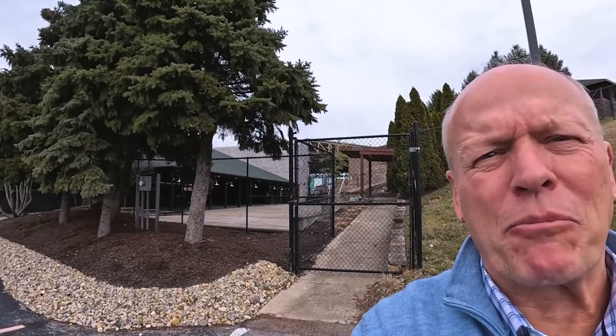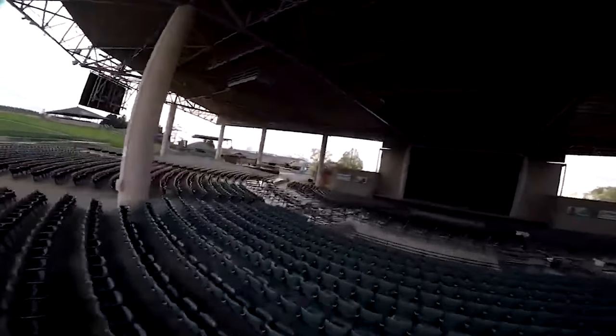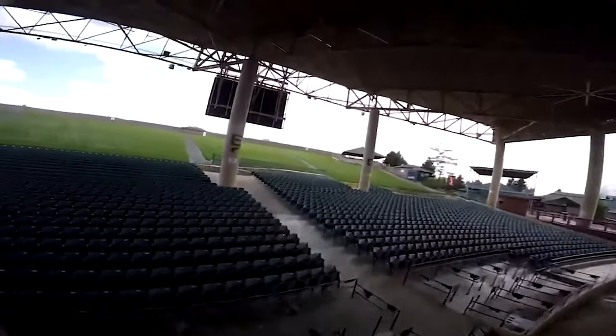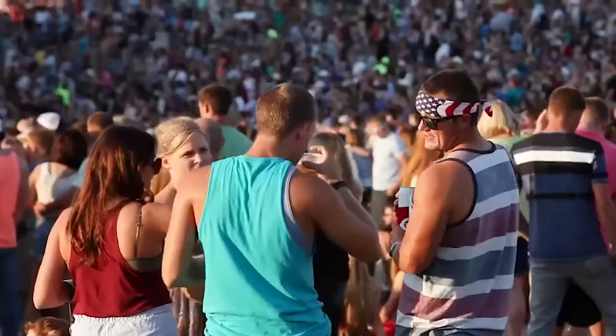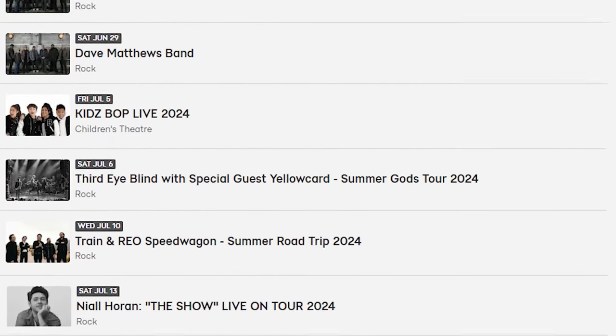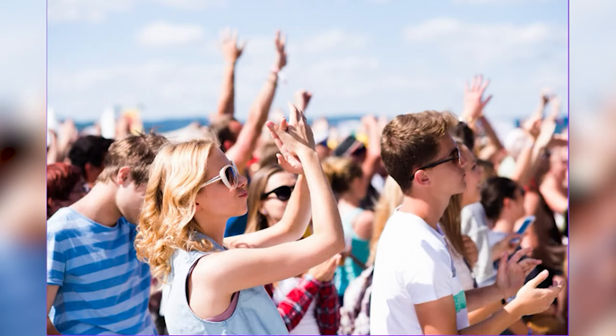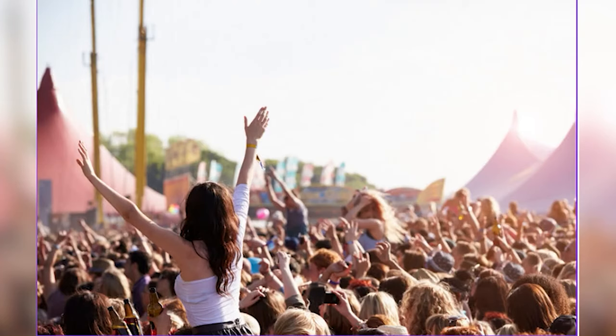Let's finish the music tour with the crème de la crème - Ruoff Music Center. This seats 25,000 people and has a complete summer lineup of all genres, all-star acts. You can even get a season pass. Ticket sales are just out of this world. In 2018, Ruoff sold more tickets than any other outdoor music venue in the entire world, and year in and year out they're in the top five.